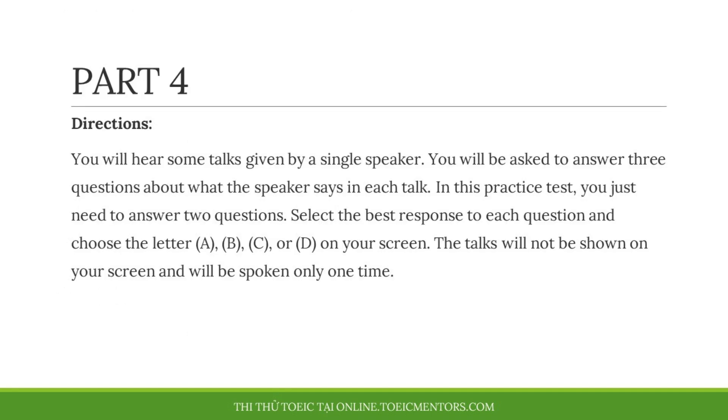Part four. Directions. You will hear some talks given by a single speaker. You will be asked to answer three questions about what the speaker says in each talk. In this practice test, you just need to answer two questions. Select the best response to each question and choose the letter A, B, C, or D on your screen. The talks will not be shown on your screen and will be spoken only one time.